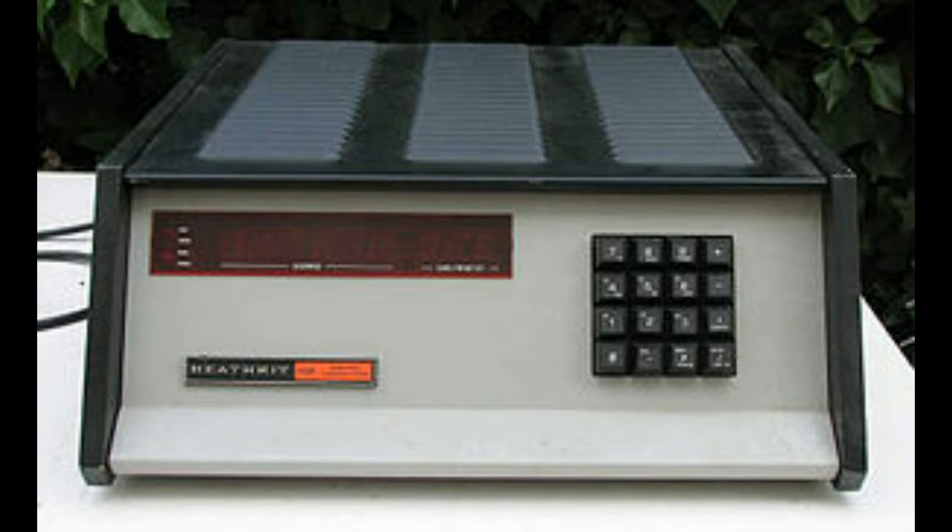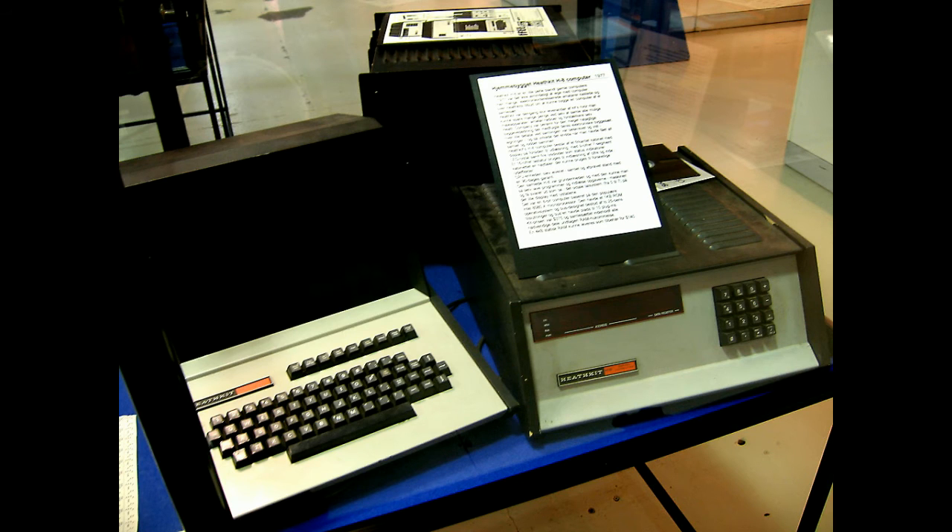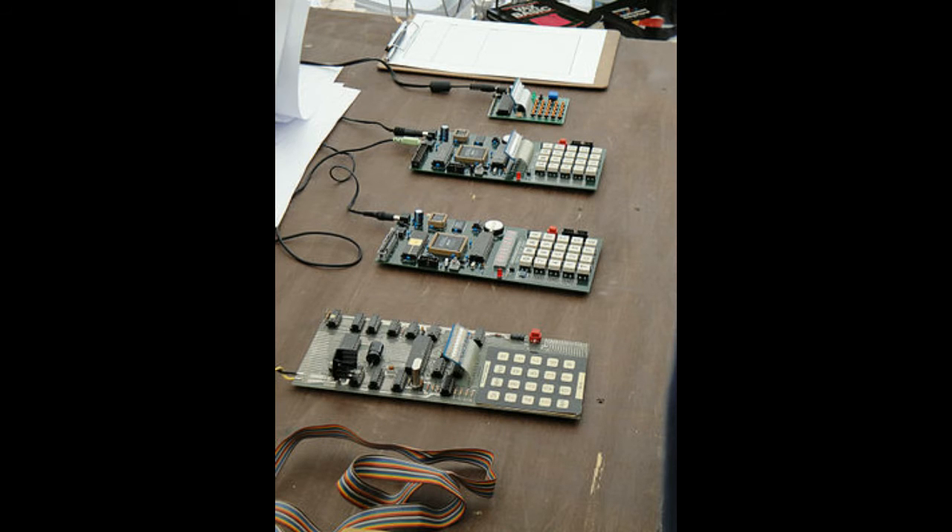The popular kit provider Heathkit got into the game in 1977 with the H8, built on the Intel 8080 chip. This machine used a series of buttons on the front and LED character displays for output, and Heathkit soon offered a terminal for use with the H8, also in kit form. In 1978, there was only one release: the Cambridge MK14 kit, based on a National Semiconductor CPU, weak even by the standards of the day. It came with just 128 bytes of memory, expandable to 256 bytes, and eventually had a video output module, but it was really more of a development board than a true computer.